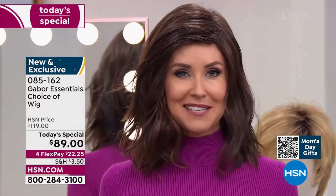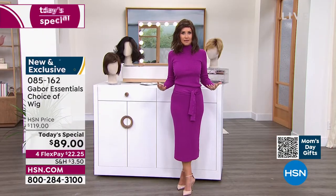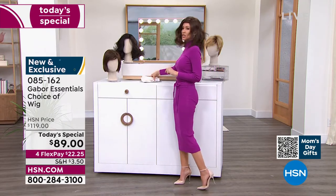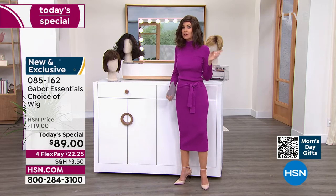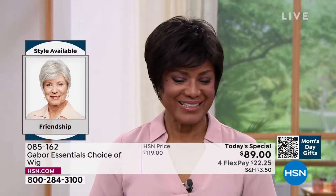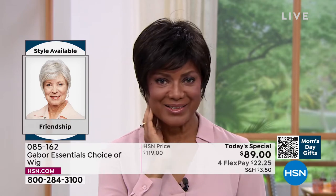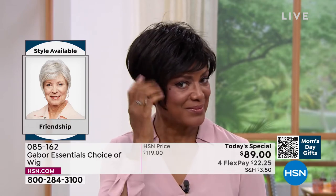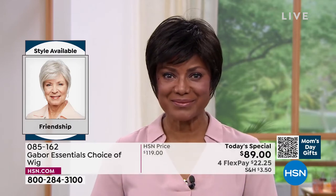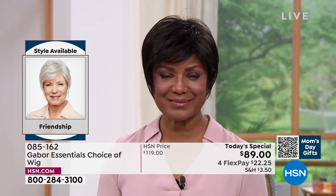I'm going to be trying on different colors because at this price — flex pay $22 and change — you can get these home and start experimenting. Ever wondered what you'd look like in a shortcut? We're going to show you the Friendship — that's where we're going to start. If you're on the phone, you can ask your representative, or go to hsn.com. It'll show you all the different styles right next to each other. This is the Friendship, item number 085162. Look at this style — oh my goodness.